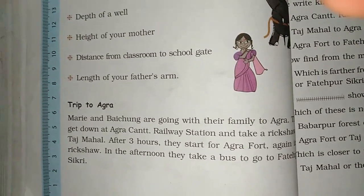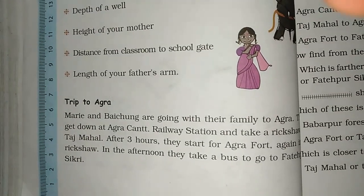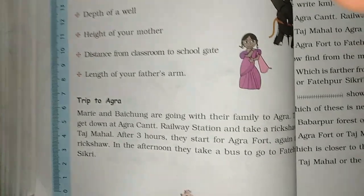Hi kids. Hi sir. Today we are going to study a trip to Agra.